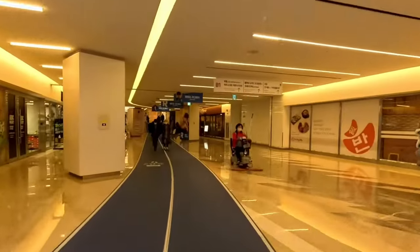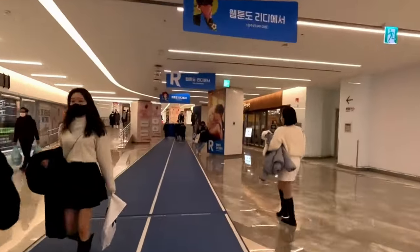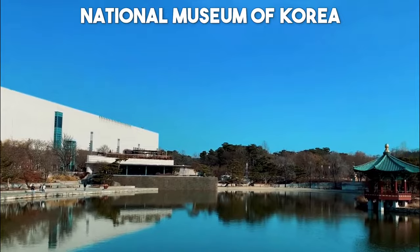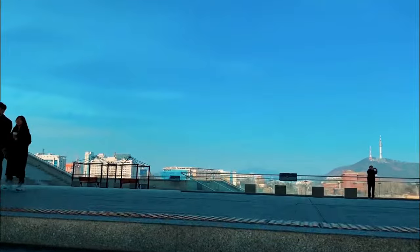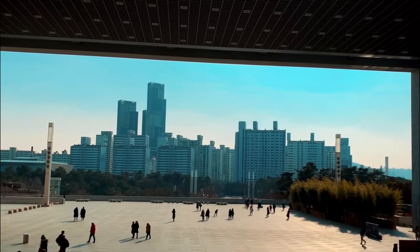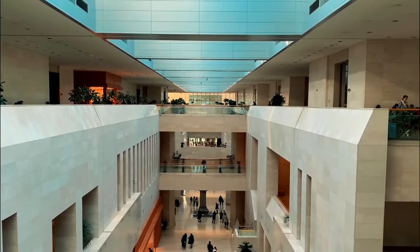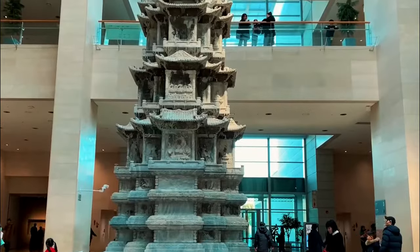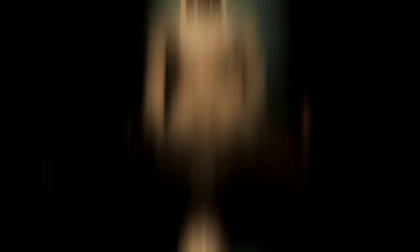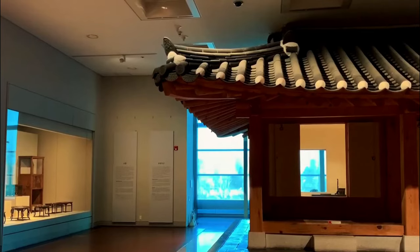Number 11: National Museum of Korea. Delve into Korea's rich cultural heritage at the National Museum of Korea. This world-class museum boasts an extensive collection of artifacts, artworks, and historical relics spanning thousands of years — from ancient pottery and sculptures to traditional costumes and calligraphy. Each exhibit offers a fascinating glimpse into the country's past. Be sure to check out the museum's immersive digital exhibits and interactive displays for a truly engaging experience.